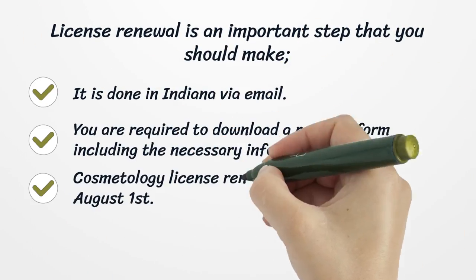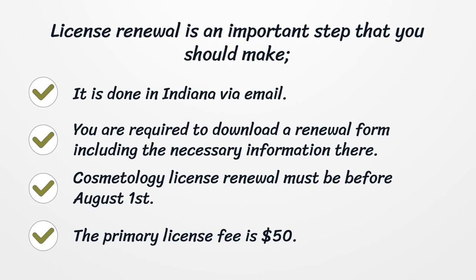License renewal is an important step. It is done in Indiana via email. You are required to download a renewal form including the necessary information. Cosmetology license renewal must be completed before August 1st. The primary license fee is $50.